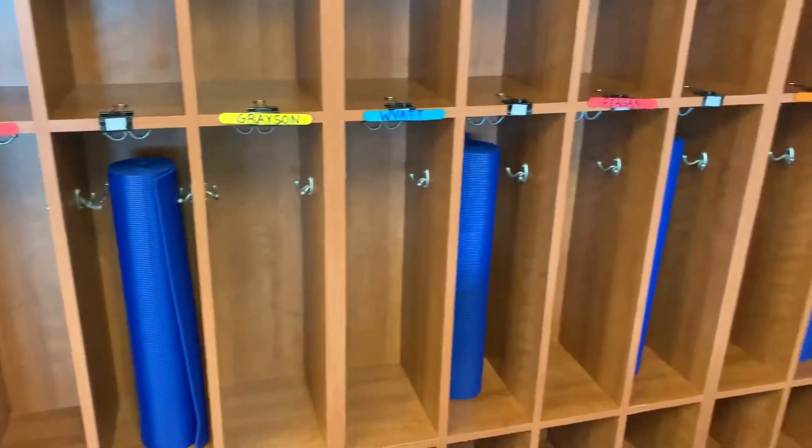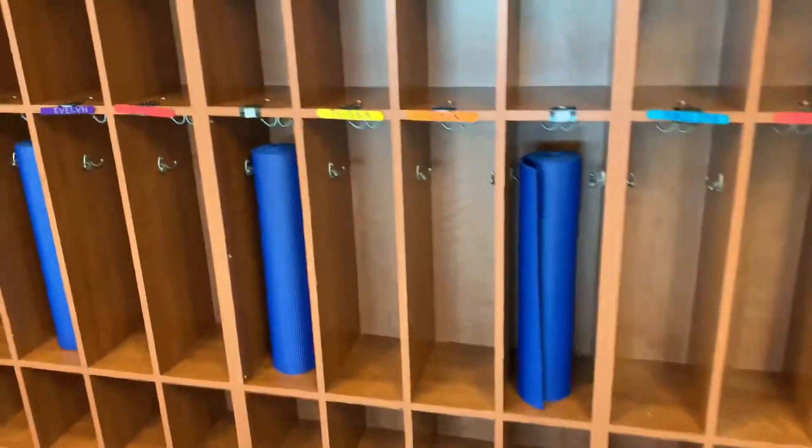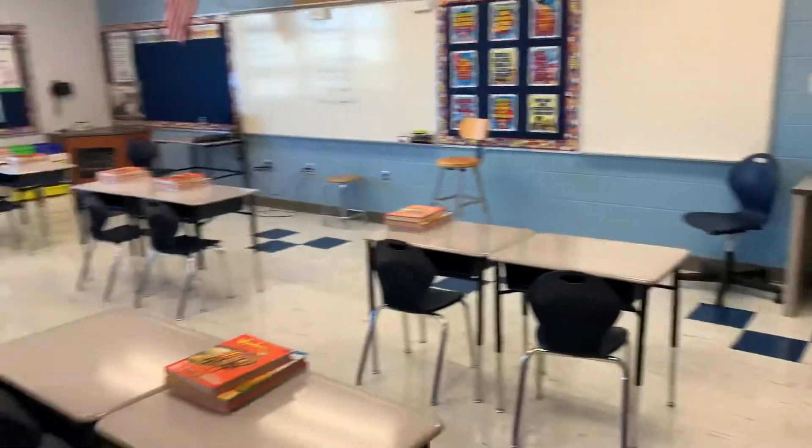Don't worry, parents — we will wipe those cubbies down and we will wipe those yoga mats down every day so that everyone is safe. It will be blue with a gold so that during the day they will never be right beside anyone else in their cubbies. We will wipe those down. And other than that, it's pretty much a normal classroom, just spaced out a little bit.